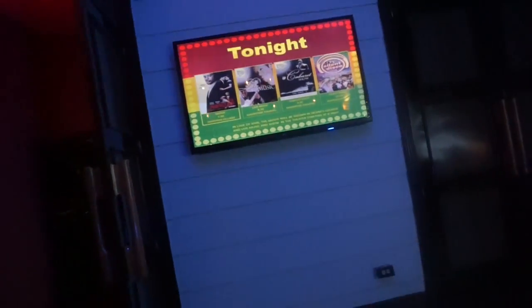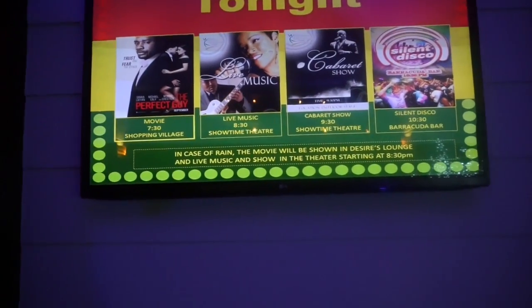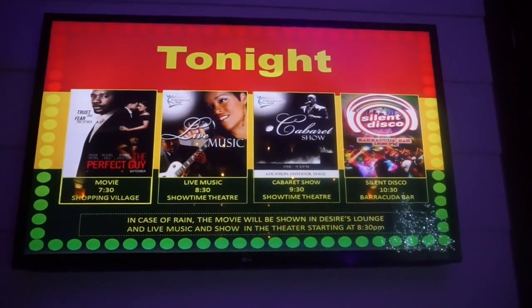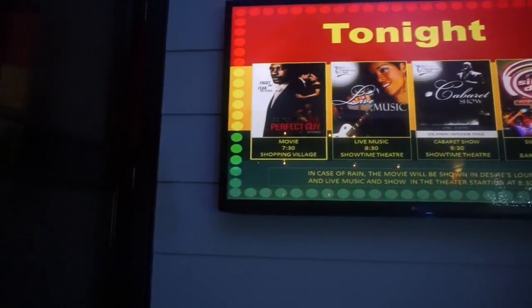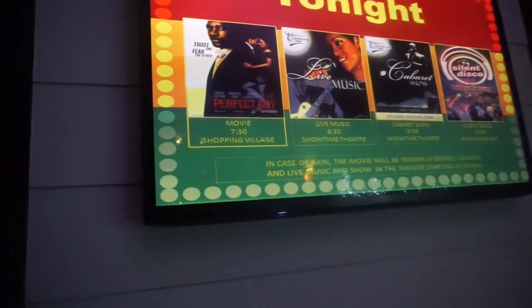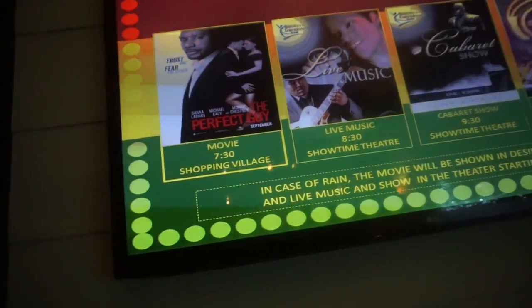Silent disco — let's go! Babe, we'll miss the movie.